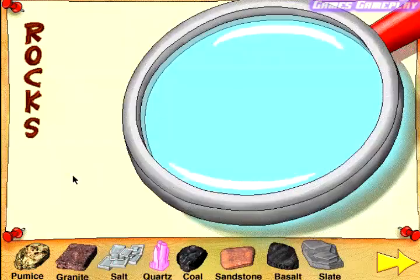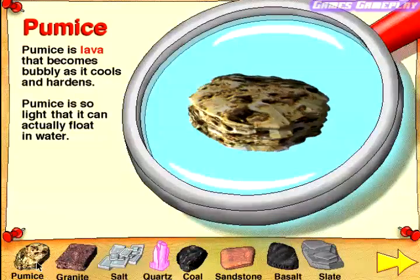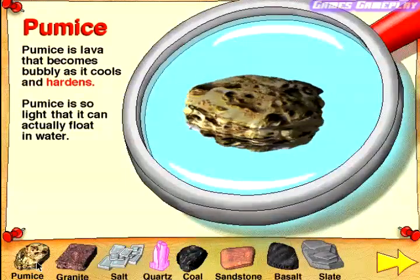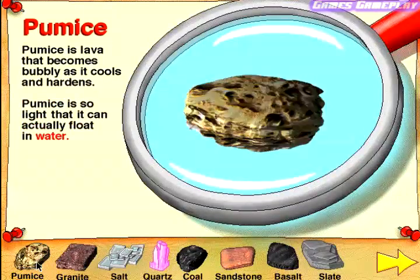Rocks. Click on one of the rocks below to learn some fun facts. Pumice. Pumice is lava that becomes bubbly as it cools and hardens. Pumice is so light that it can actually float in water.